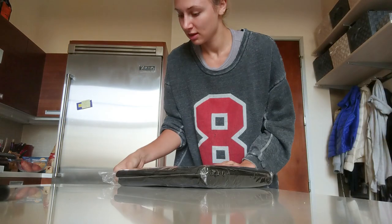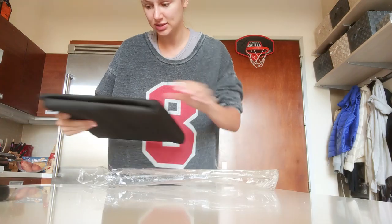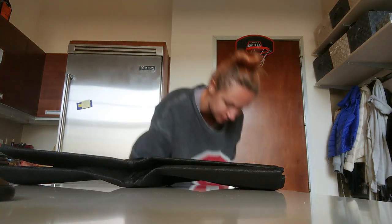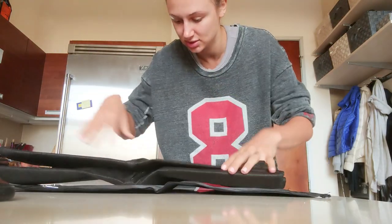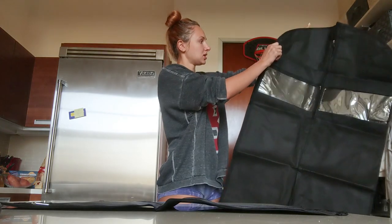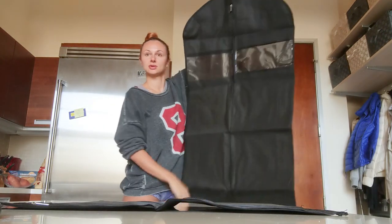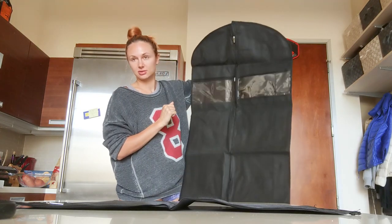Last but not least, I got Spencer a garment bag too, because he needs one for his tux. He said he didn't want one, but I got him one anyway because he is a crazy man if his clothing gets destroyed. It comes with an extra little baggie — maybe for shoes or accessories. Here it is — the men's garment bag, and it actually looks almost better than mine! If all my dresses don't fit in mine, I might have to confiscate his.